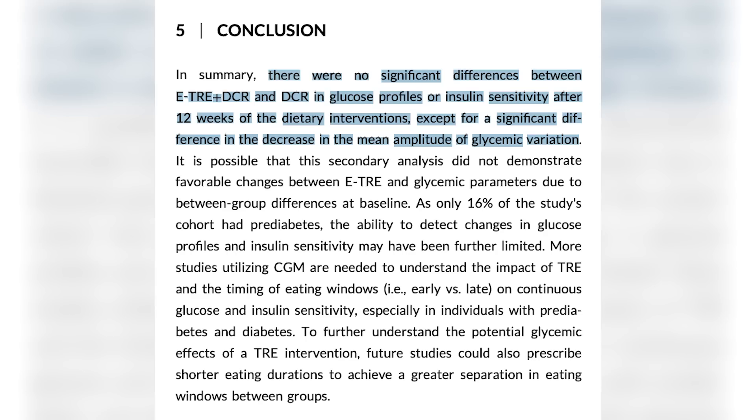I thought this was a cool study because since they're using CGMs, they're able to monitor glucose over 24-hour periods of time and see who has bigger changes. And what they found was, actually, there ended up being basically no difference between the groups for almost anything they measured at the end of the study — between groups, no difference.